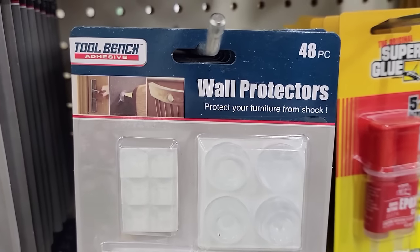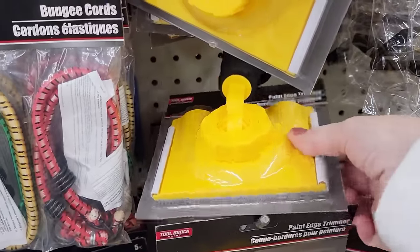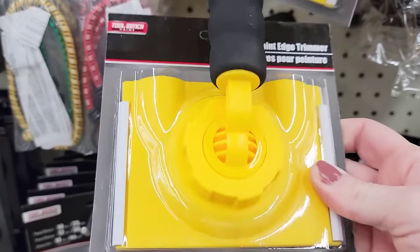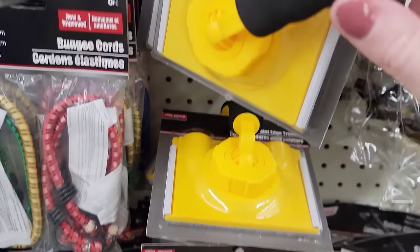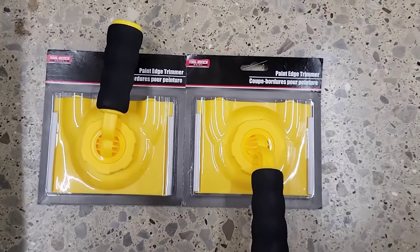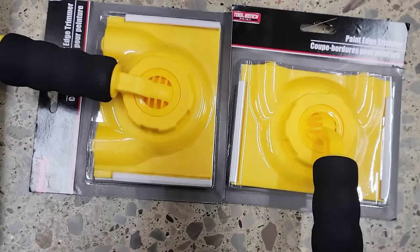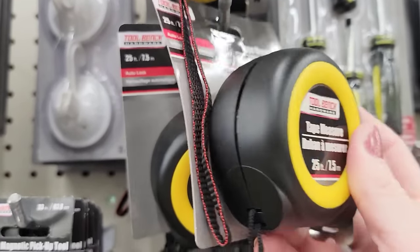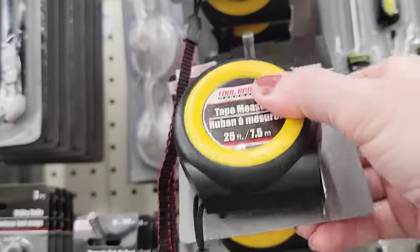Here is a pack of 48 wall protectors by Toolbench — it comes with five different sizes. They also have this paint edge trimmer by Toolbench, four and a half by three and a half, with an adjustable handle with grip. They also have this heavy-duty 25-foot tape measure by Toolbench with auto lock and a strap. It's two and a half by two and a half by one and a half — really, really heavy.